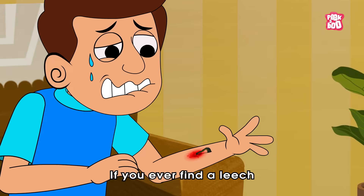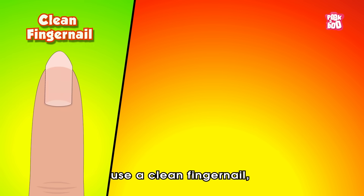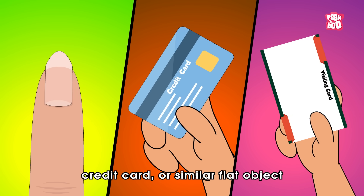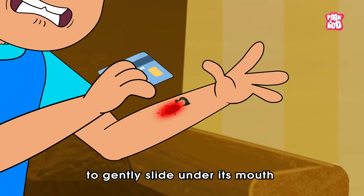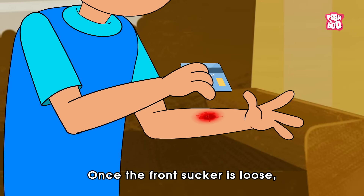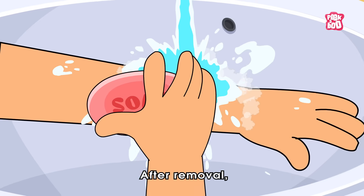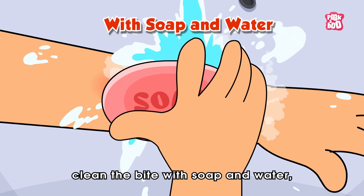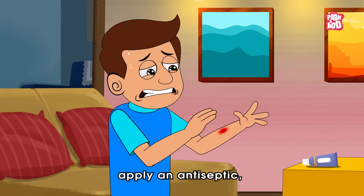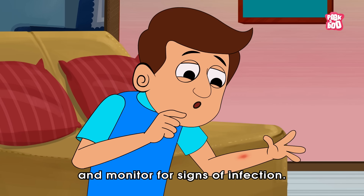If you ever find a leech too attached to you, use a clean fingernail, credit card, or similar flat object to gently slide under its mouth and detach it. Once the front sucker is loose, do the same for the rear sucker. After removal, clean the bite with soap and water, apply an antiseptic, and monitor for signs of infection.